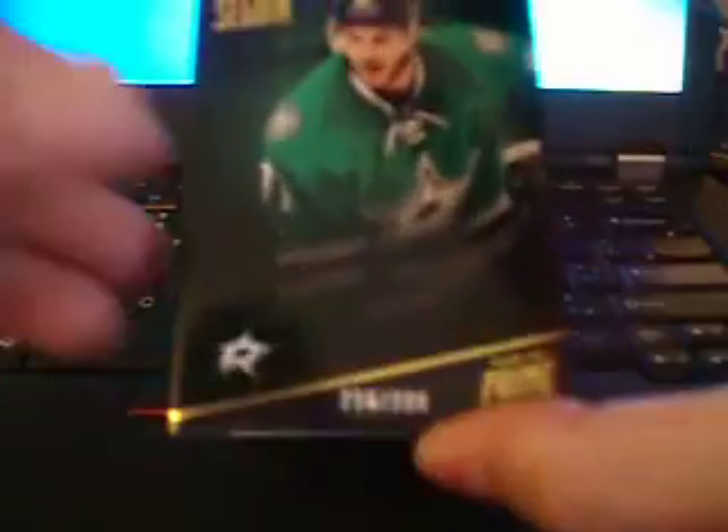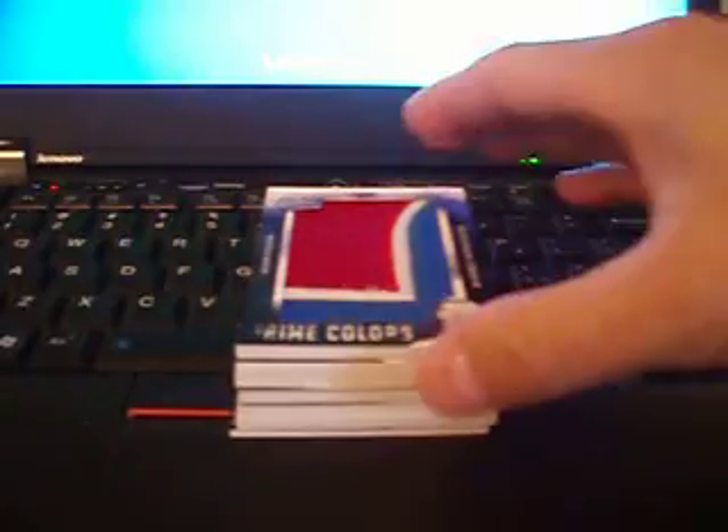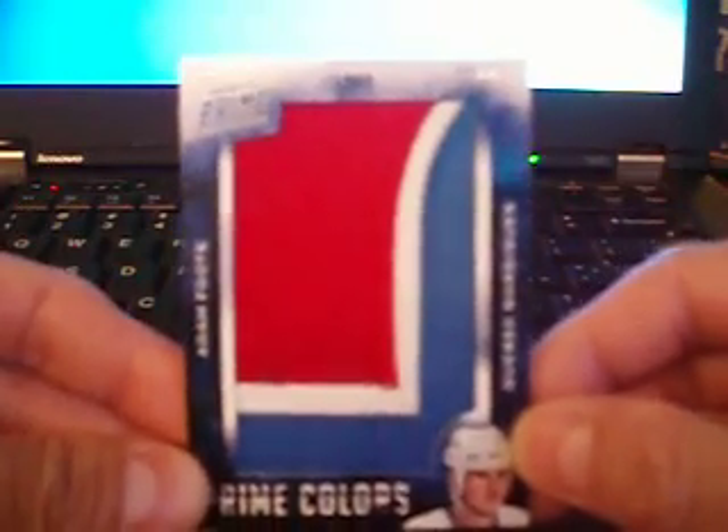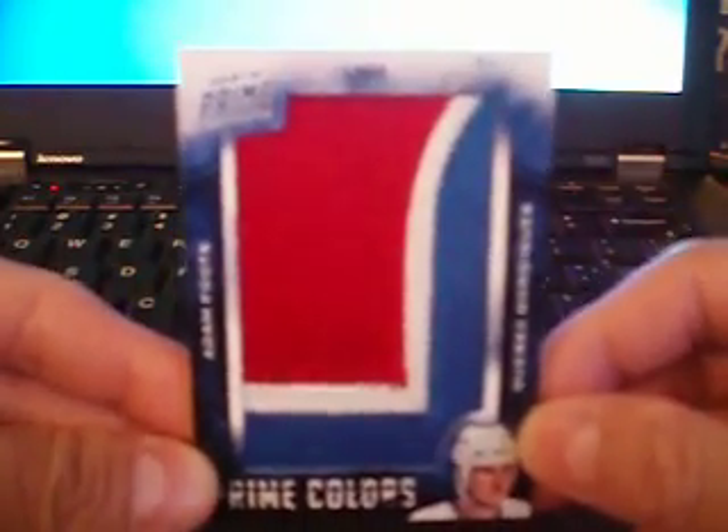We've got base Tyler Sagan at $2.99. And then we've got this nice logo patch — Nordiques patch of Adam Foote to 21. Really nice card there. Nice three-color jumbo patch.